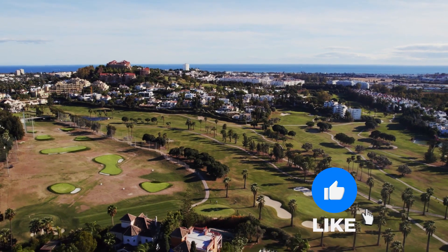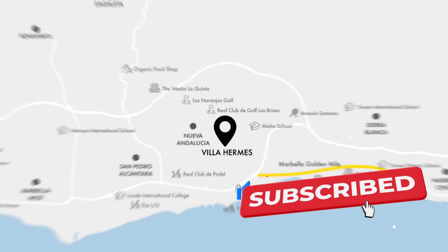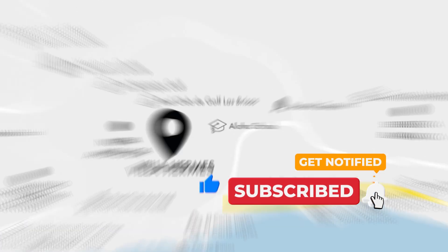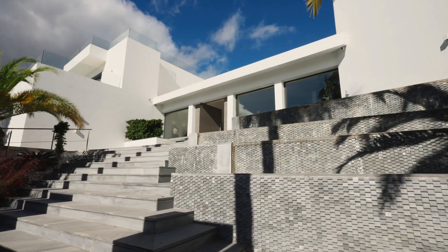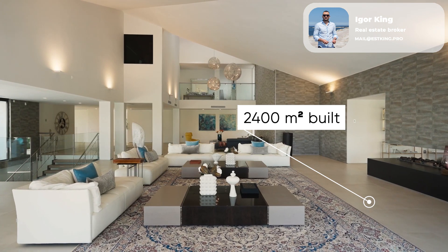A stunning mansion is located on a huge, luxuriously landscaped plot in Nueva Andalusia, Marbella. It was built according to the latest standards. This smart home is a modern, energy-efficient housing with exquisite finishes.